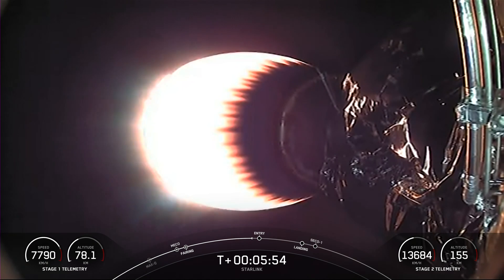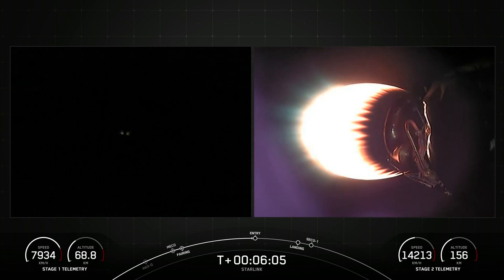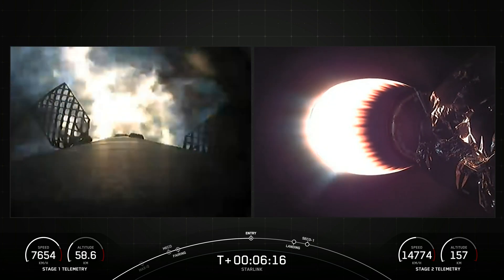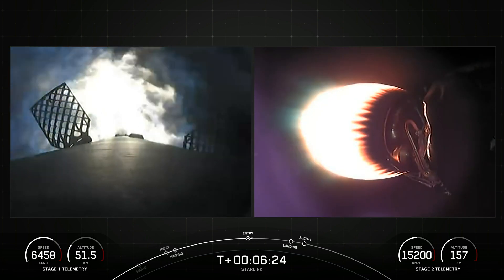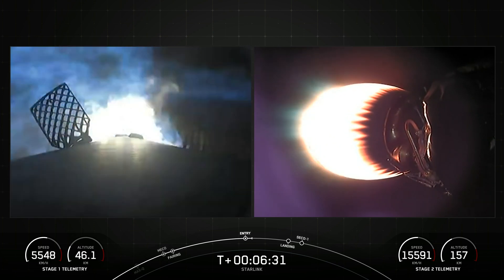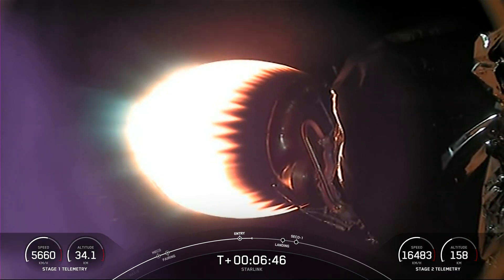Coming up in about 15 seconds, we should hear a call-out for the Stage 1 Entry Burn startup. There's the call-out for the Stage 1 Entry Burn. Stage 1, which we also call the Booster, has ignited engines 1, 5, and 9 to slow it down for atmospheric re-entry. The entry burn on the first stage has completed. The first stage used to launch our 54 Starlink satellites is flying for the 16th time. We have one more burn on the first stage — the landing burn — coming up in just over a minute.